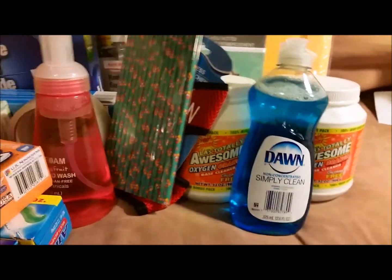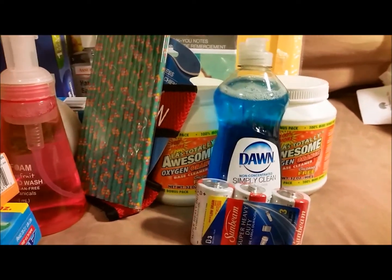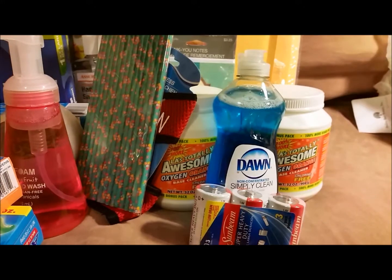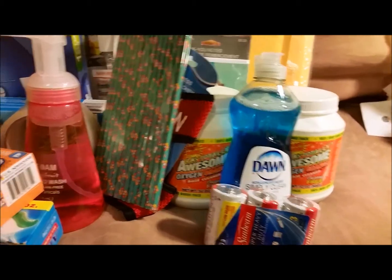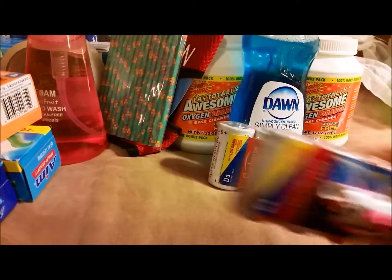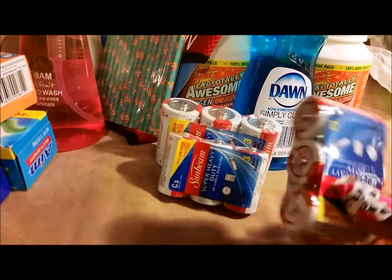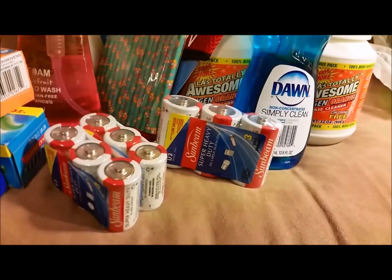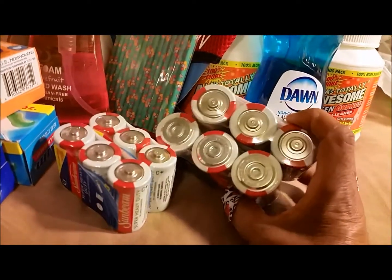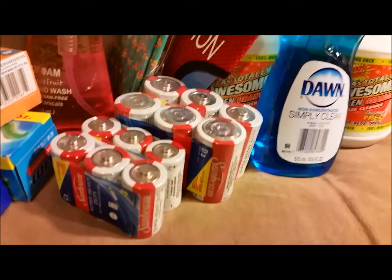I picked up some batteries — I don't use these very often but I picked up a couple of things at the thrift store that required batteries. I couldn't remember exactly how many, but I figured six should be more than enough, so I picked up six D and six C batteries to try out the thrift store finds. Maybe I'll make a video about that too.